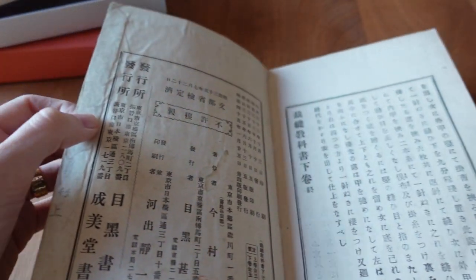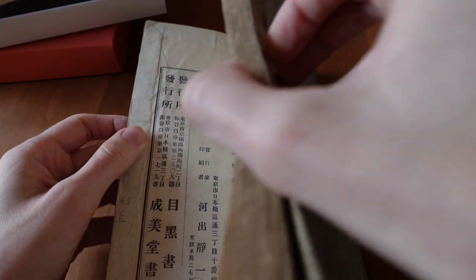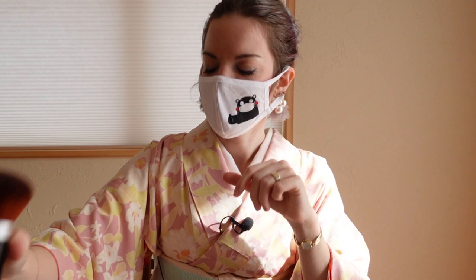We're done with the first book — wow, that was really fun and amazing! This is the second part of the set. It was really dusty — oh my gosh, so dusty. I should probably clean my brush before moving on.